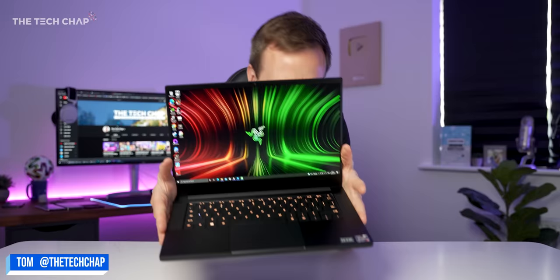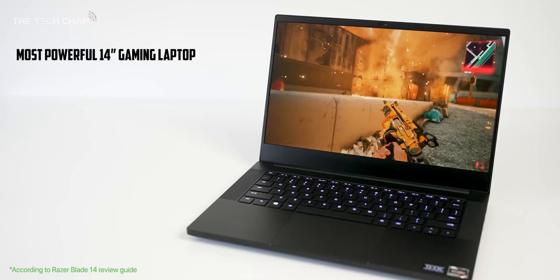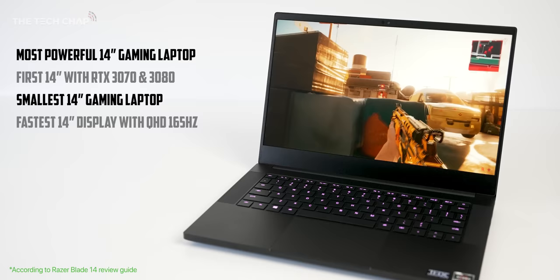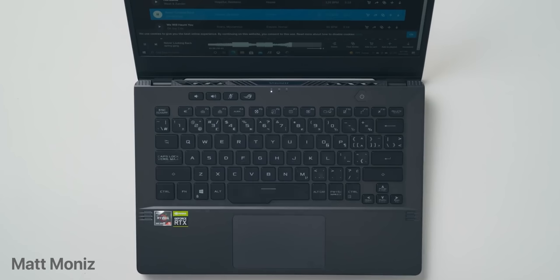I'm TomTheTechChap and this is the new Razer Blade 14. Razer are making some pretty big claims about this guy including the world's most powerful 14-inch gaming laptop, the smallest 14-inch gaming laptop, most efficient 14-inch and longest battery on a Razer — which all sounds very impressive, although to be fair there is really only a handful of 14-inch gaming laptops.